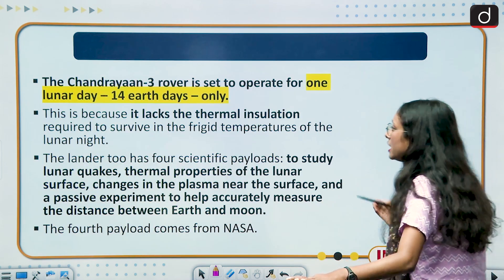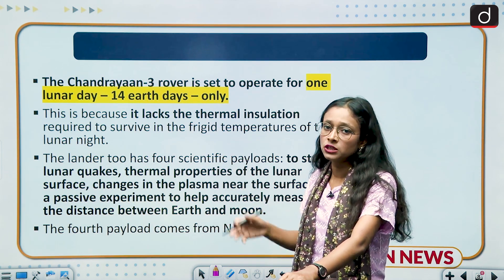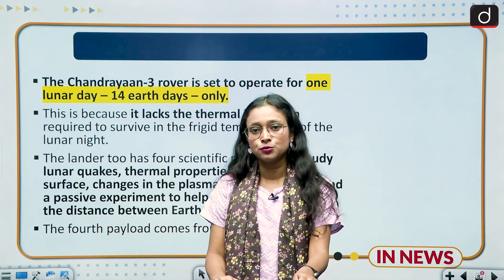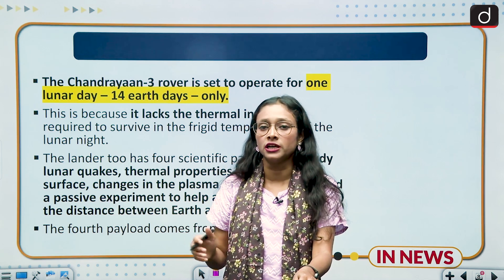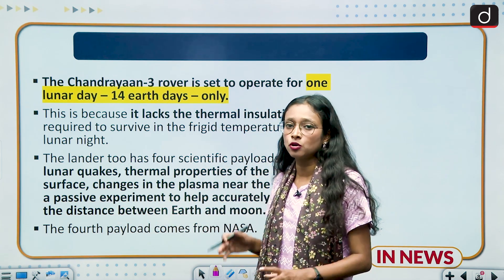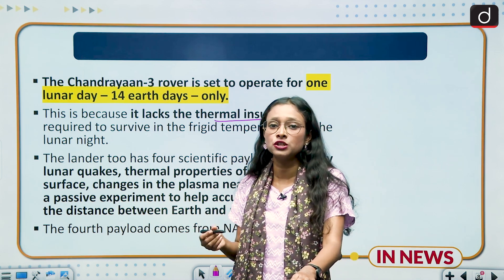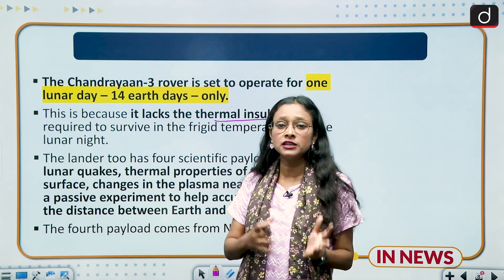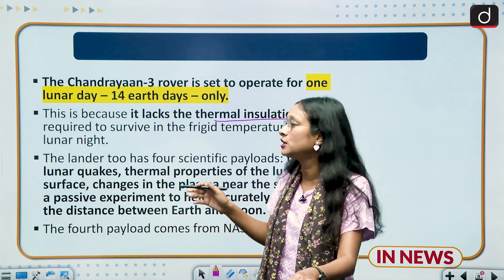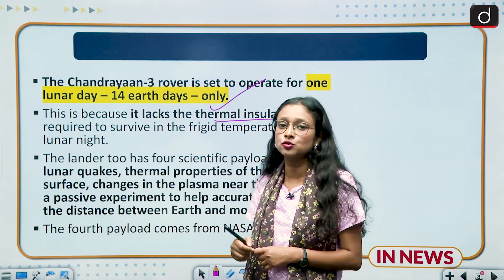The Chandrayaan-3 rover will operate for one lunar day, which is equal to 14 Earth days. One lunar day is the time period in which the moon completes one rotation on its axis. The operational period is limited because the lunar surface lacks thermal insulation — the technology that reduces heat transfer between surfaces and temperatures — making extended operations difficult.